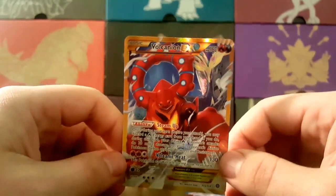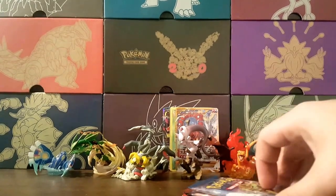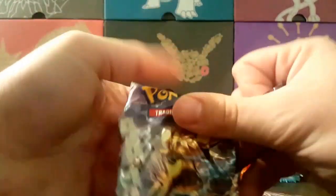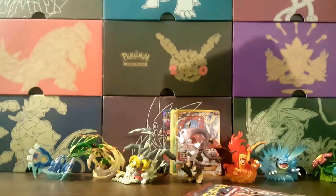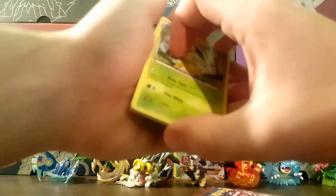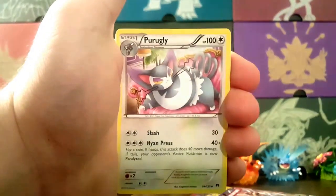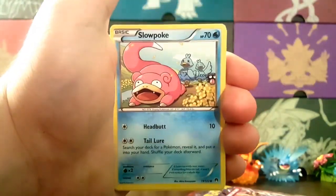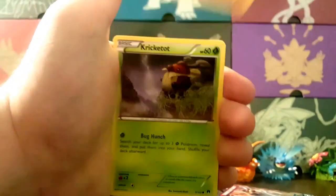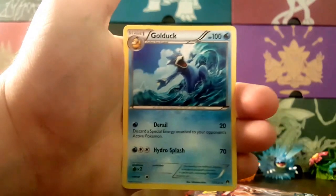Wow, that completely caught me off guard. That is definitely one of the most valuable cards in Steam Siege — if not the most valuable. So awesome! Alright, next pack — Bayleef looking pretty happy that I just pulled that card. Piloswine, Pokémon Catcher, Slowpoke, Raticate, Skorupi, Pancham, Croconaw — reverse of a Delinquent and a Golduck regular rare.